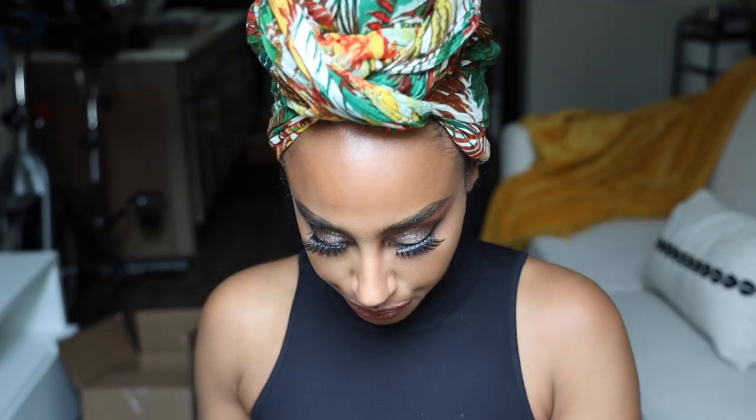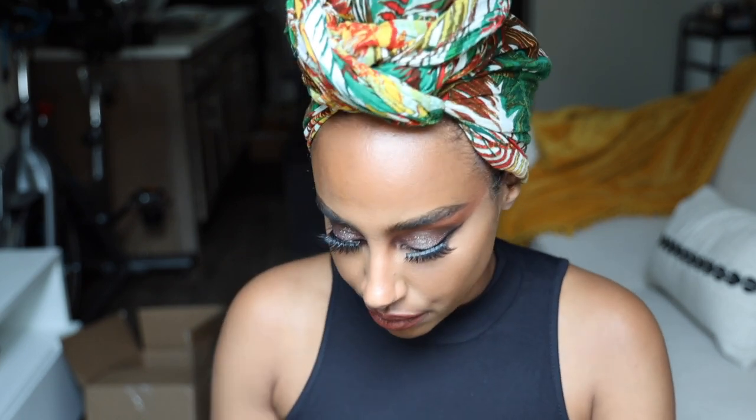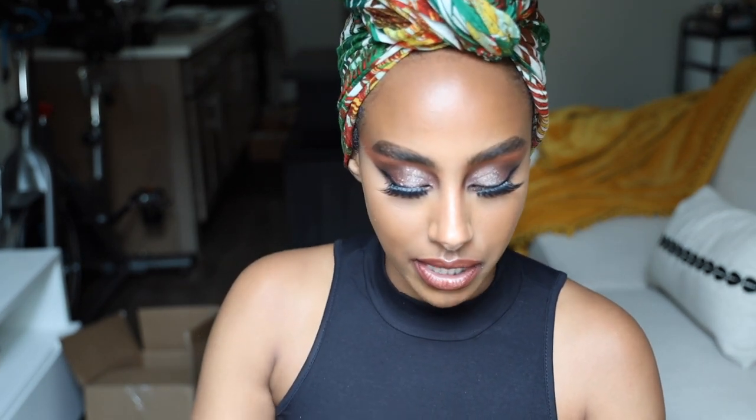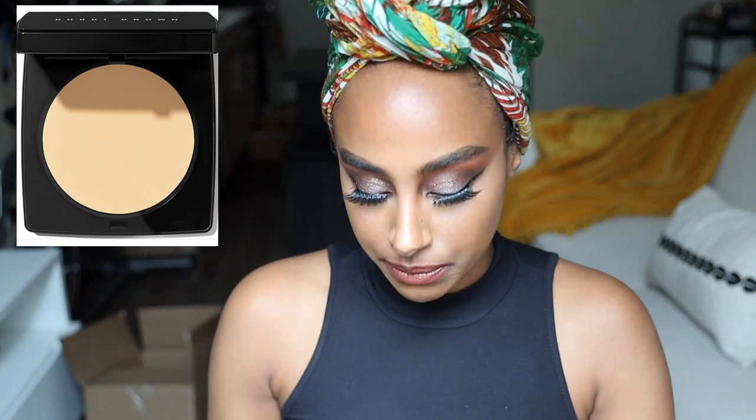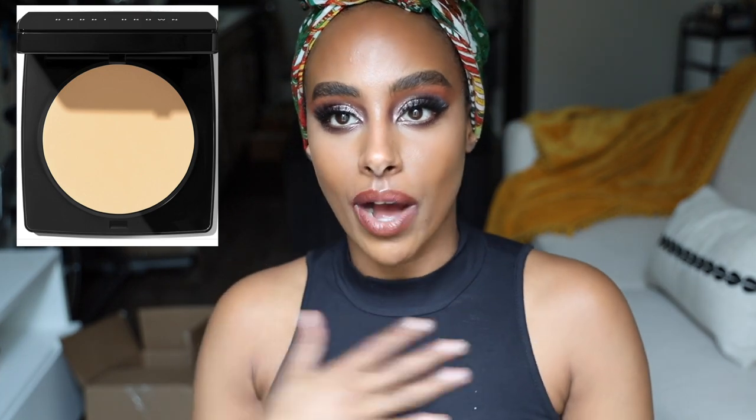I asked for a bunch of different powders — that's Warm Almond 6.5 and there are blushes too. I asked for a ton of powders because I'm gonna be adding these to my kit. I also asked for sheer finish pressed powders — the skin weightless powder is something you could use all over instead of foundation. And these yellowy colors are beautiful underneath the eyes, they really lift the skin. It's great especially if you want a little more yellow. When I bring that into a full makeup look it looks bomb.